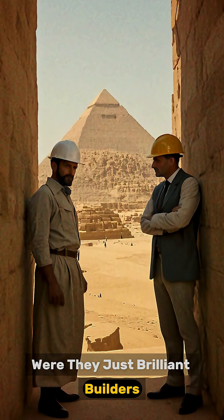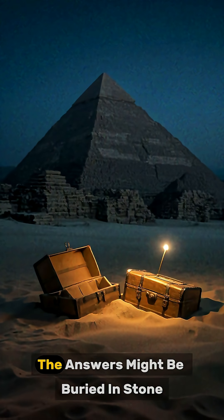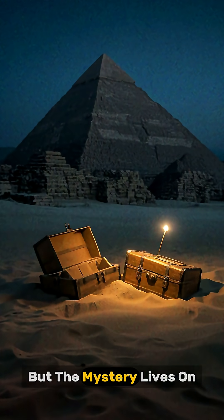Were they just brilliant builders, or did they tap into knowledge we've forgotten? The answers might be buried in stone, but the mystery lives on.